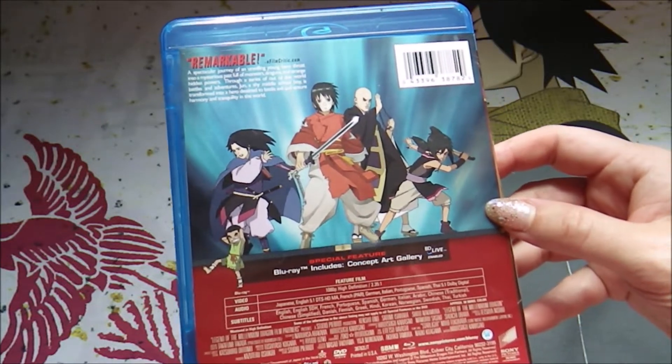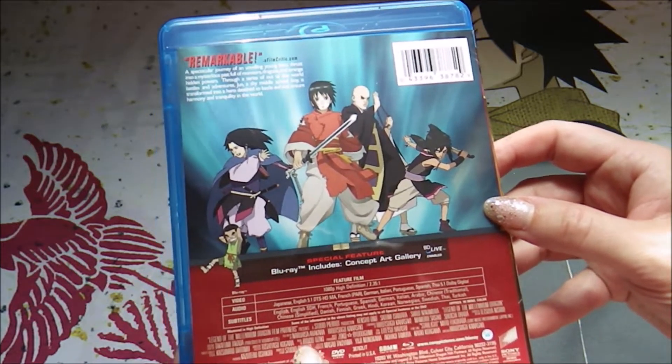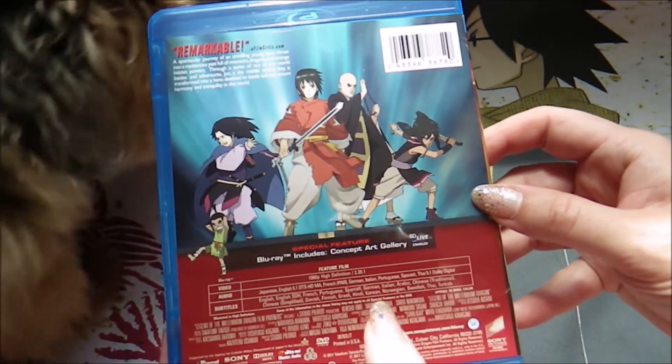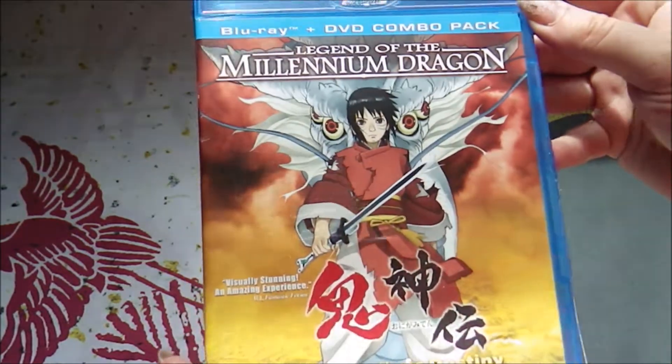The other really cool thing is the variety of subtitles. It has English, French, Portuguese, Spanish, German, Italian, Arabic, Chinese traditional and simplified, Danish, Finnish, Greek, Hindi, Korean, Norwegian, Swedish, Thai, and Turkish, which is just amazing.